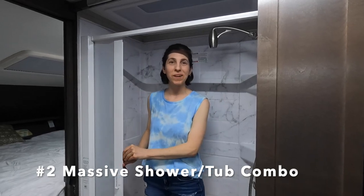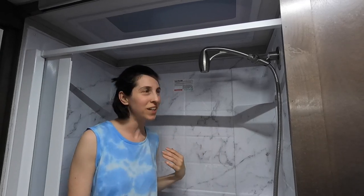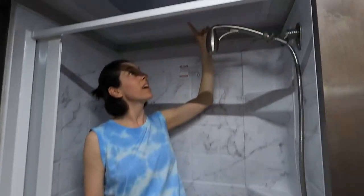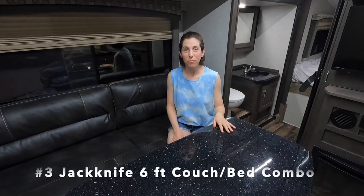My second favorite item is this massive shower. It is so big — you've got a detachable showerhead for washing your hair or your children's hair. The skylight lets in so much natural light while you're showering, and there's a nice lip here that acts as a shower-tub combo for bathing kids.